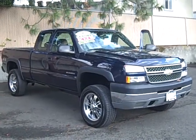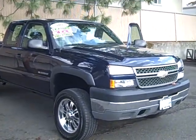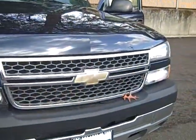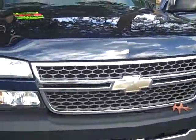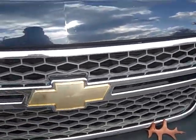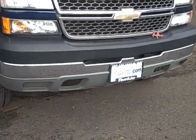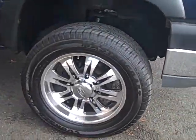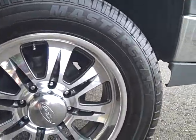This is our 2005 Chevy Silverado 2500 Heavy Duty. We've got the 8.1 liter gas engine under the hood. Very aggressive front end — I love these headlights, one of my favorite designs. You've got the honeycomb grille with the Chevy emblem in the middle and a chrome front bumper.